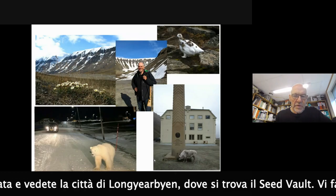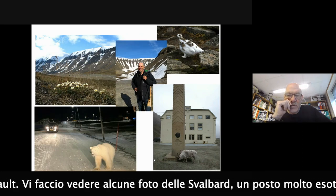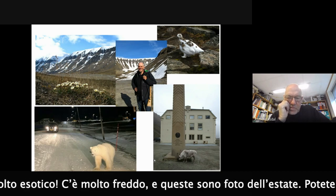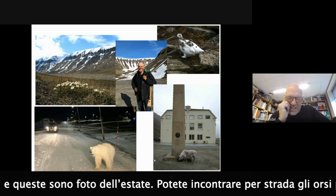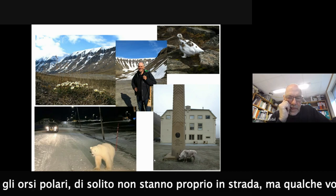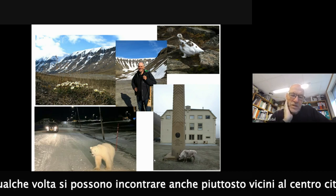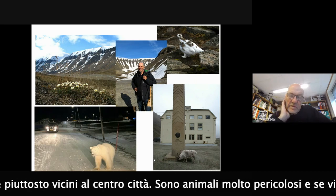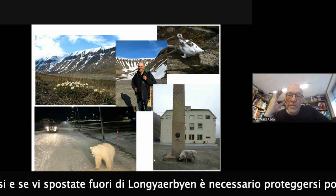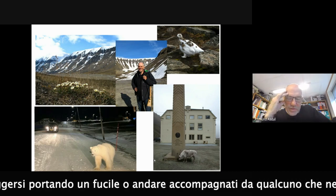Here are some pictures from Svalbard. It's a very exotic place - very cold. These are pictures from summertime. You can meet polar bears, not actually in the streets, but outside the village, and sometimes quite close to the center of Longyearbyen. This is a very dangerous animal. If you move outside Longyearbyen, you have to protect yourself by wearing a gun or following someone with a gun.